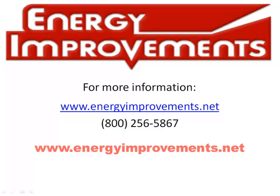For more information, please visit us at EnergyImprovements.net or call us at 800-256-5867. Thank you.